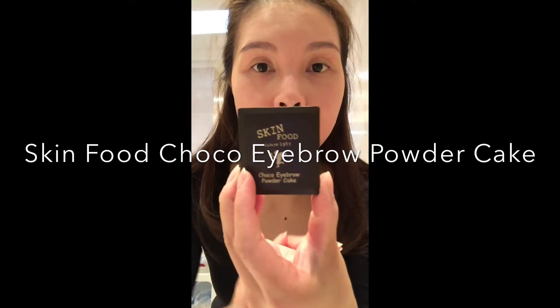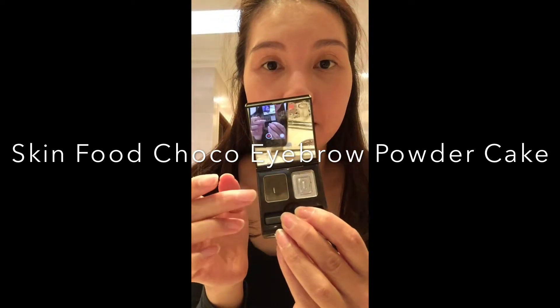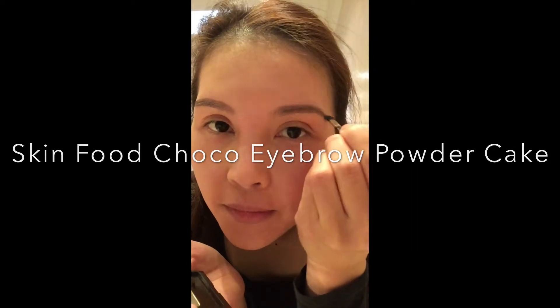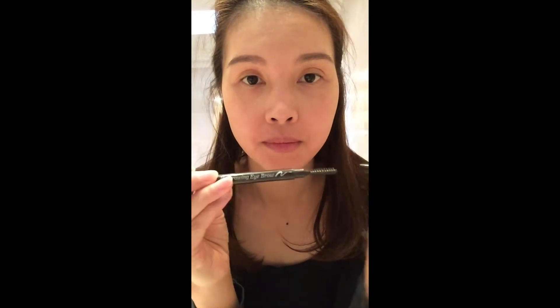To make my brows look fuller I'm now going to go over them with a Skin Food Chopper eyebrow powder cake. Once I'm done with that, I'm just going to use a brush to blend everything in just to get that more natural finish.